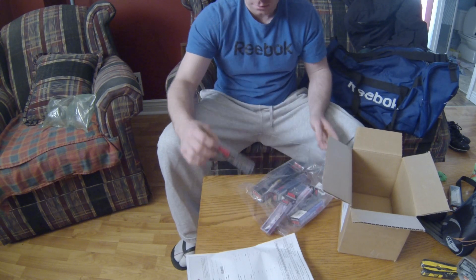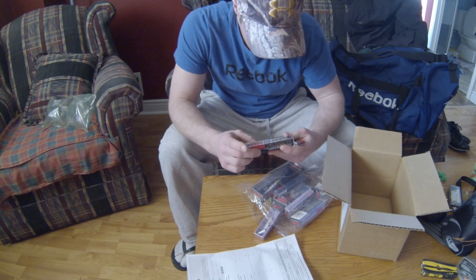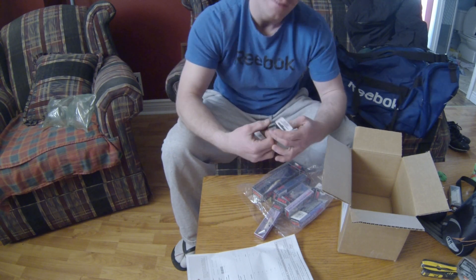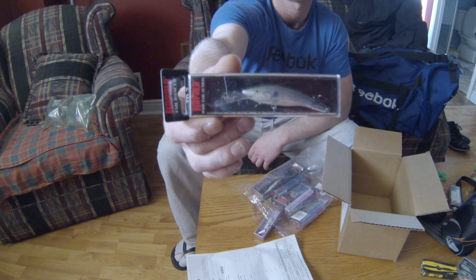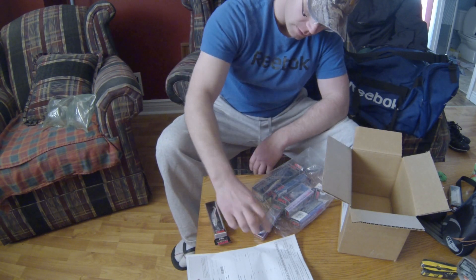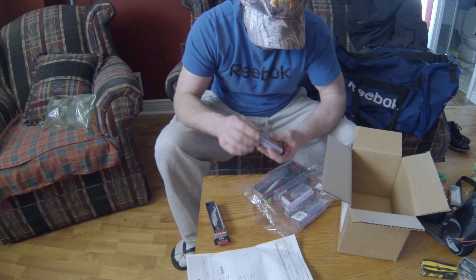Let's see what we got. Wide tail action — Tail Dancer. Never even seen one of those at Canadian Tire. That's what I'm saying. Cabela's is taking my fishing to a whole other level this year.